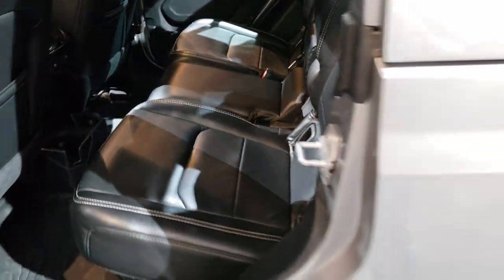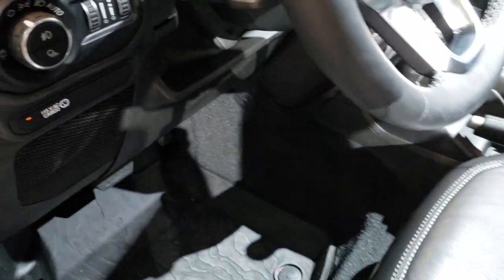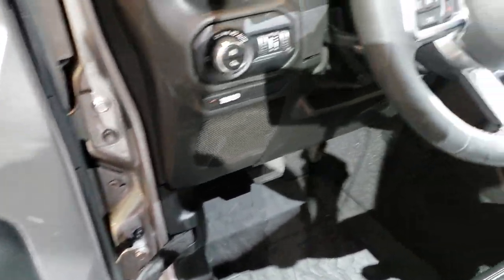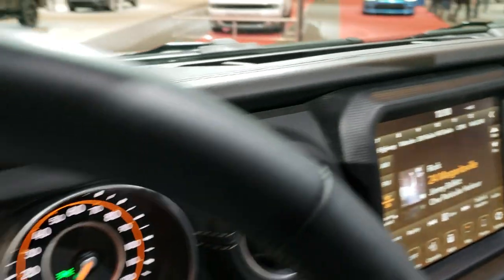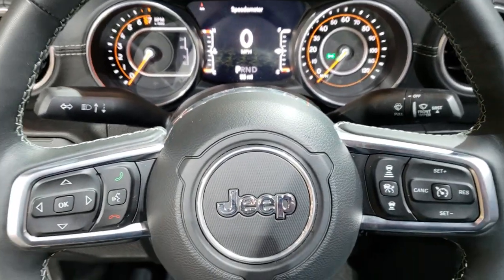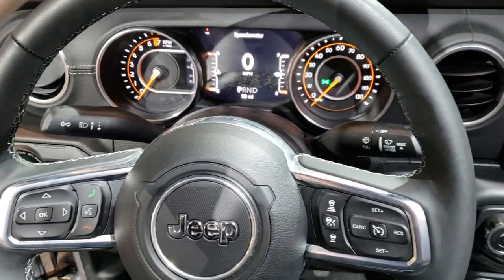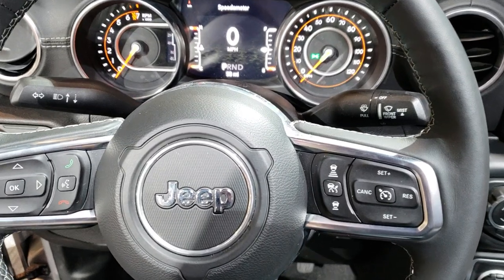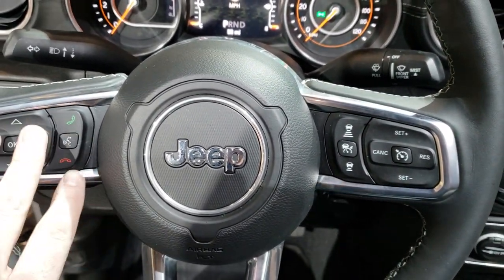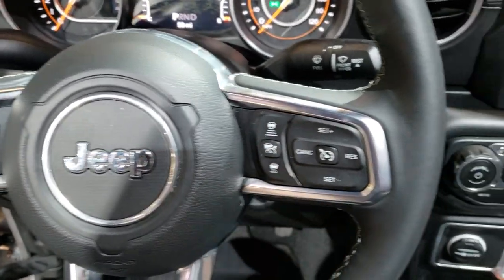On the interior, it's very similar to the Wranglers. It has auto headlamps, power windows, power locks — just like the Wrangler JLs. It has the seven-inch TFT display. What I like with Jeep, Ram, and Chrysler is they make everything just about the same on their steering wheels, so all the controls are familiar no matter what vehicle you get into. You've got your info and Bluetooth controls, your cruise — this one has adaptive cruise control.